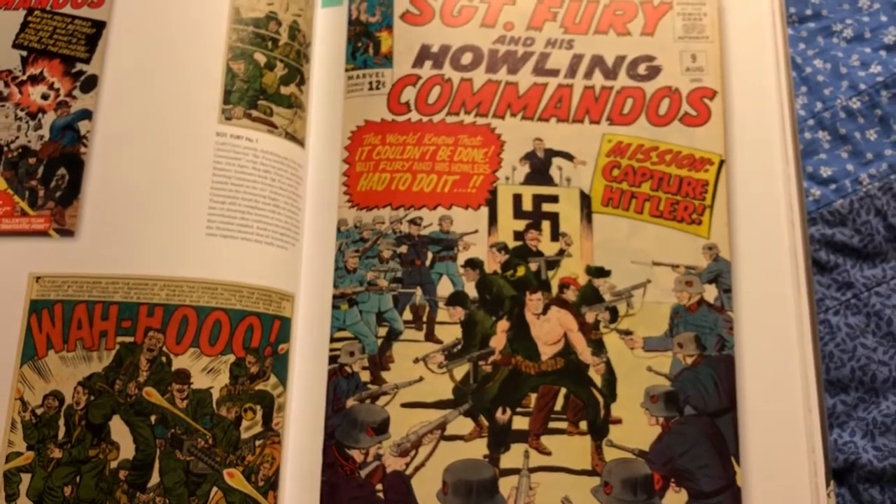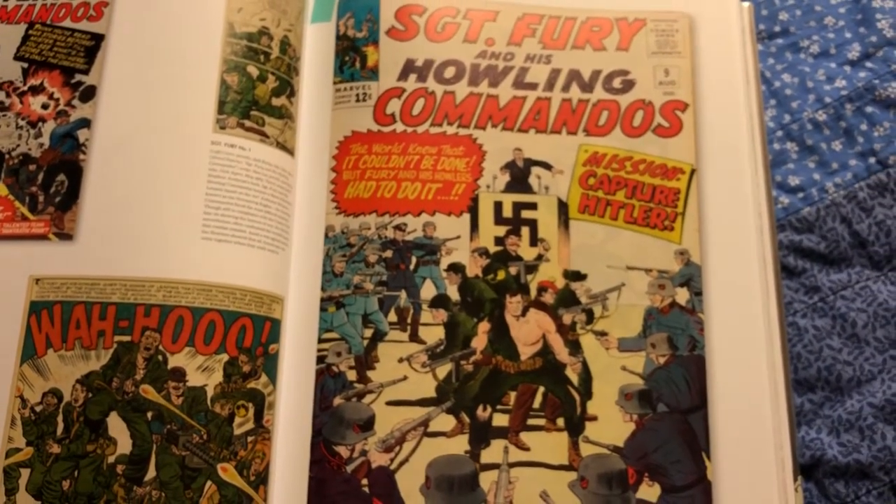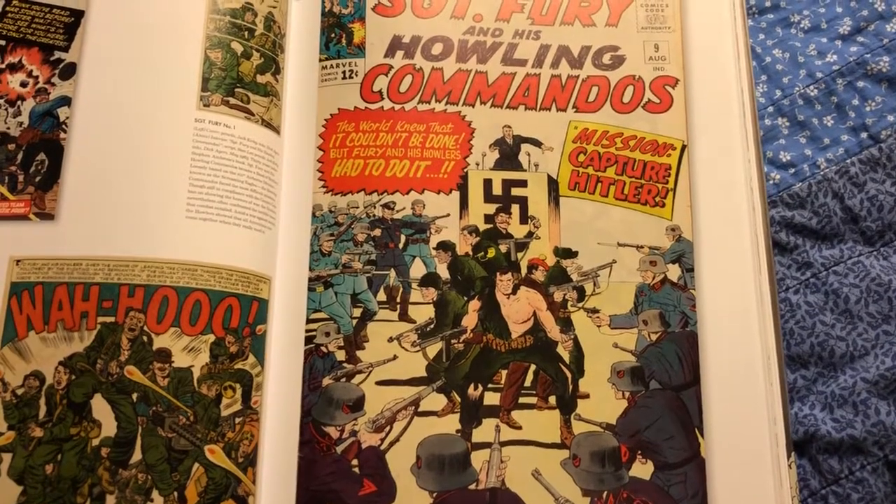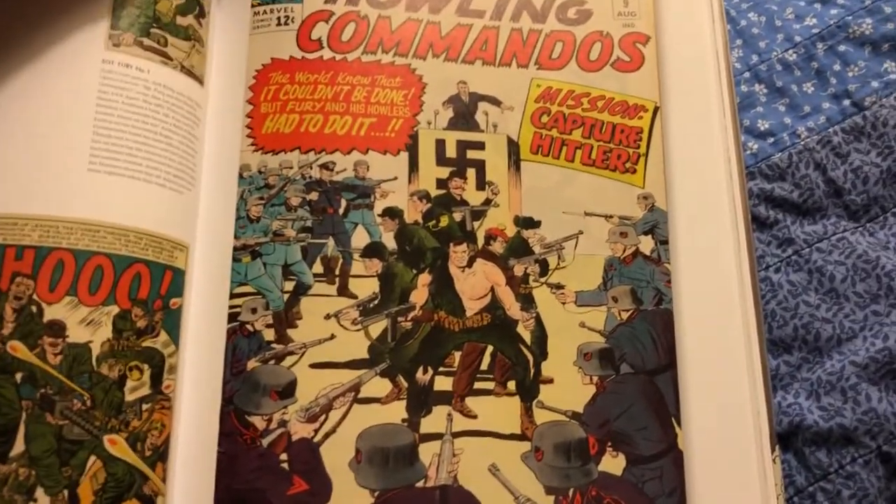Looking at this cover I thought, wow, I really should read some more Sgt. Fury and the Howling Commandos. Such an awesome cover — Mission: Capture Hitler. Wouldn't that be cool?